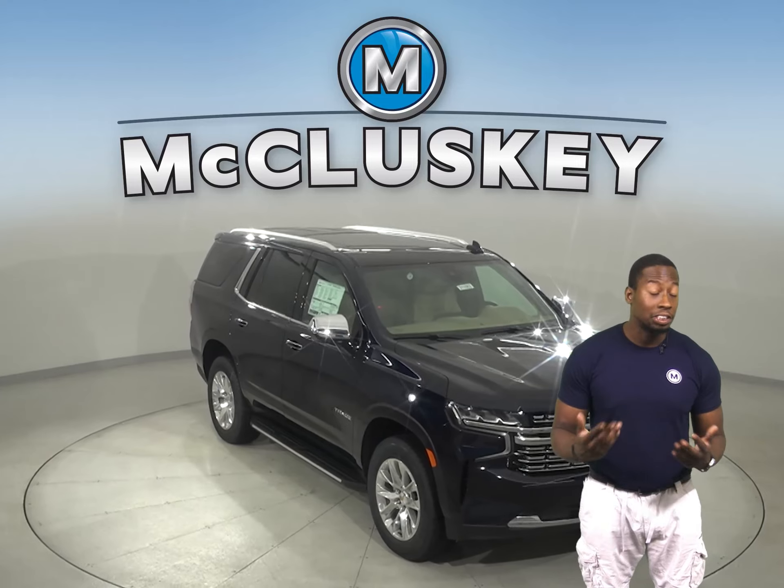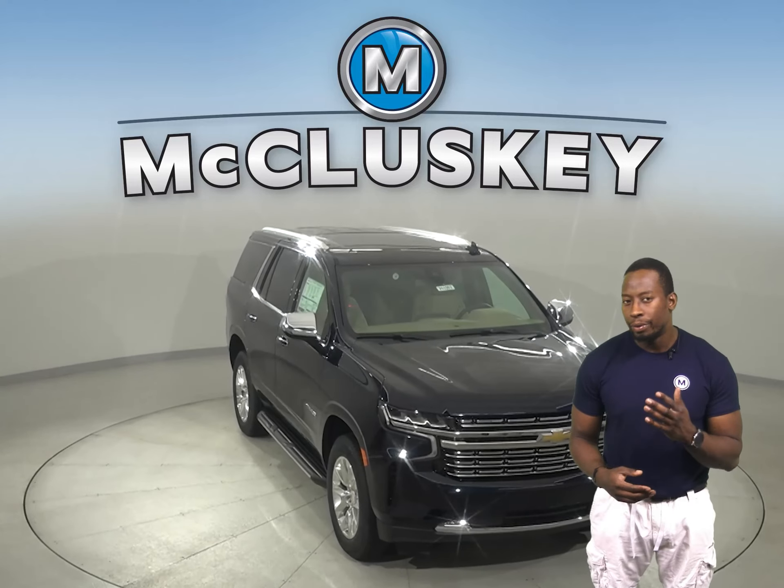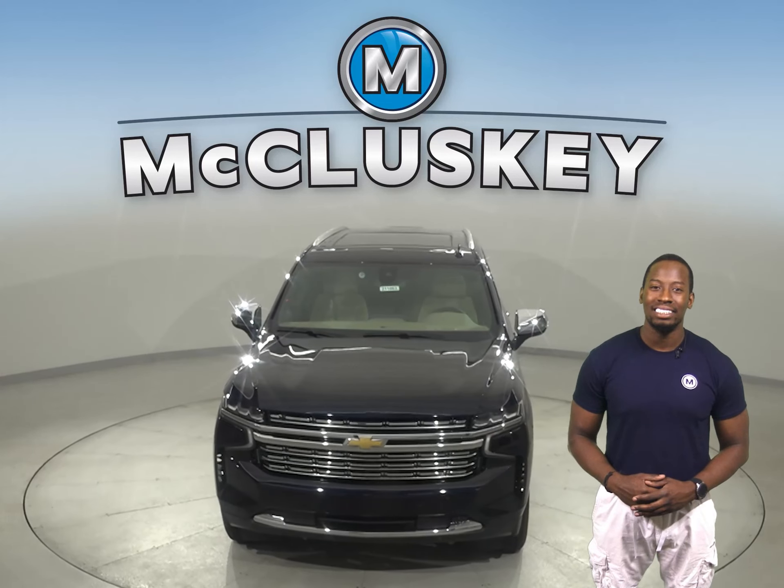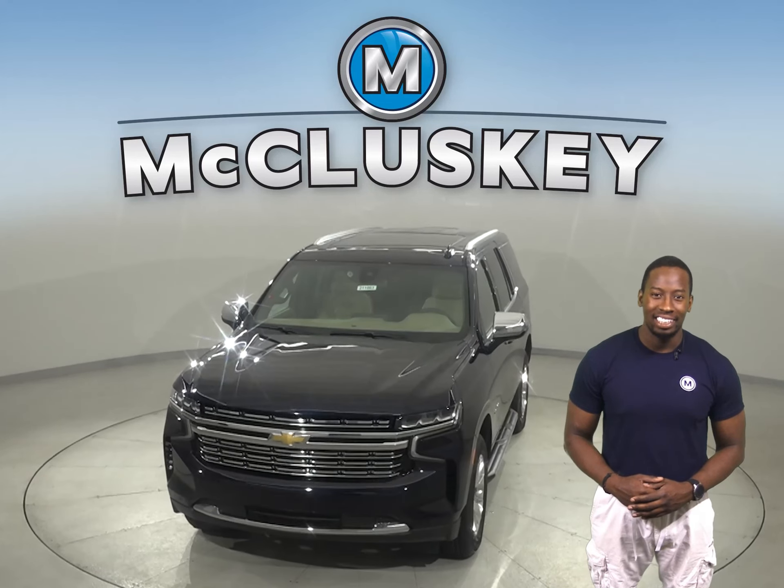Also, if you decide to buy this vehicle, we will cover it with our free lifetime mechanical warranty for unlimited miles and unlimited years.